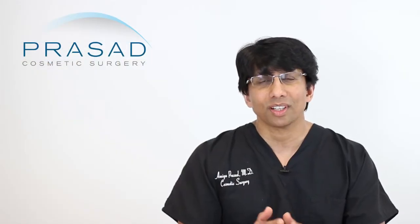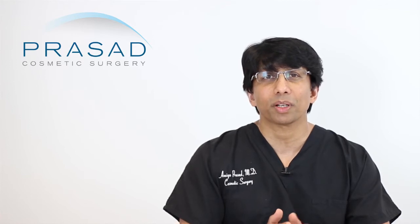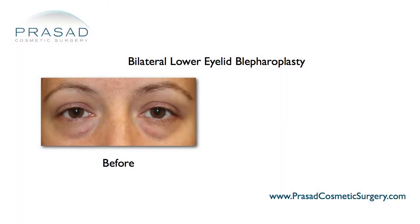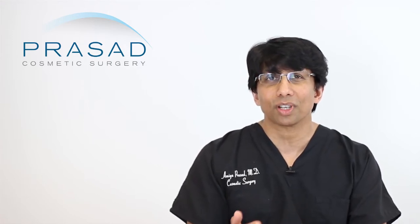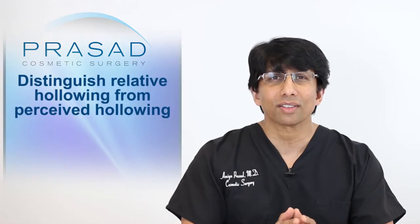Regarding concerns about under-eye hollowing after eyelid surgery, it's important to first anticipate and recognize which areas are potentially at risk of looking hollow after surgery. When people research eyelid surgery, they're often afraid of looking too hollow. The style and approach of the surgery I perform involves reducing the fat pockets so that it looks as if you never had the bags to begin with — in which case you would probably not choose to have a surgical procedure to fill the hollows.